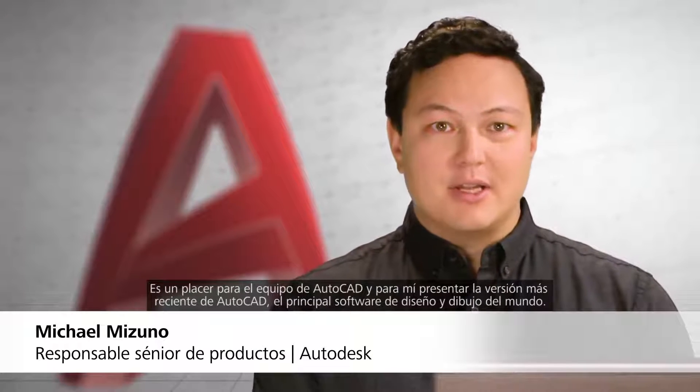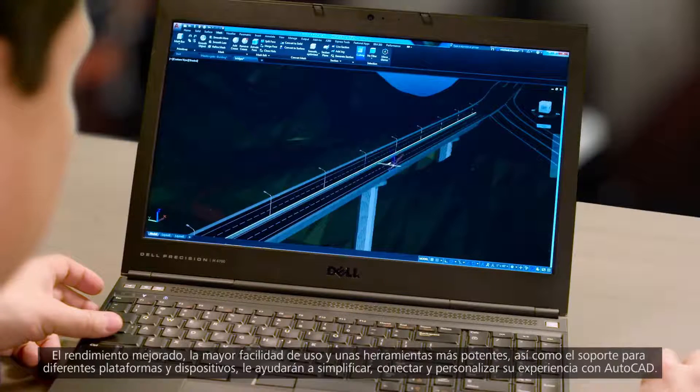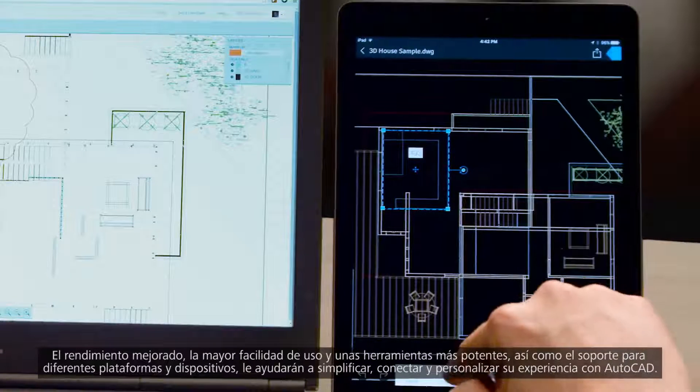The AutoCAD team and I are proud to present the latest version of AutoCAD, the world's leading design and drafting software. Improved performance, better ease of use, more powerful tools, as well as support from multiple platforms and devices will help simplify, connect, and personalize your AutoCAD experience.